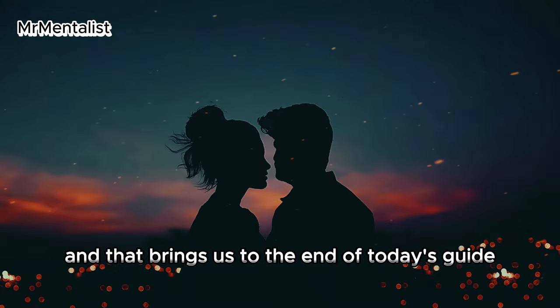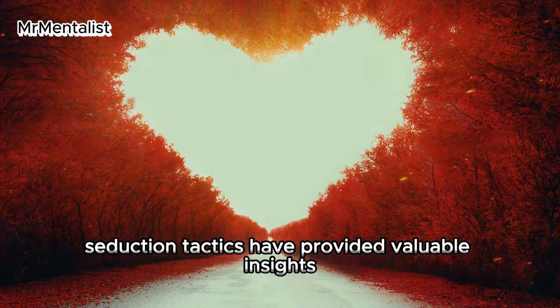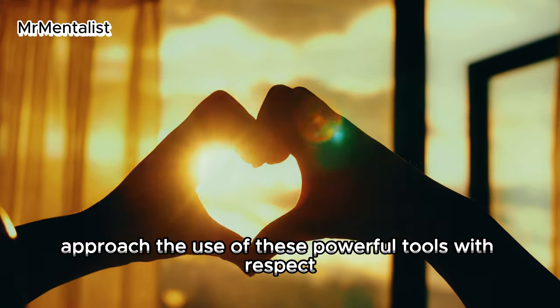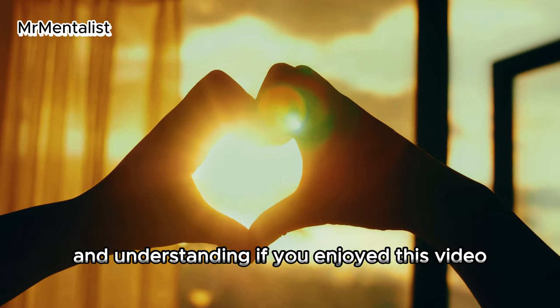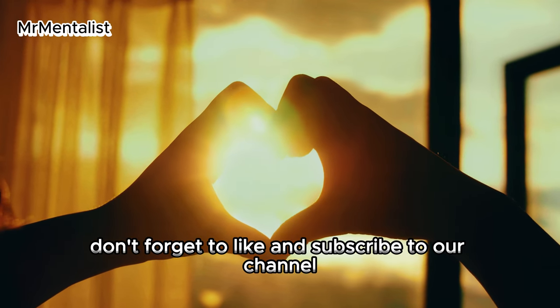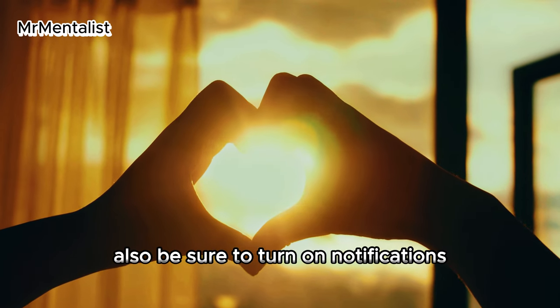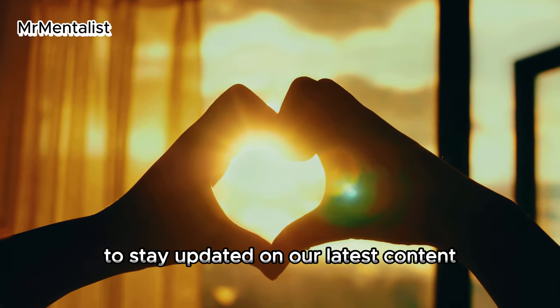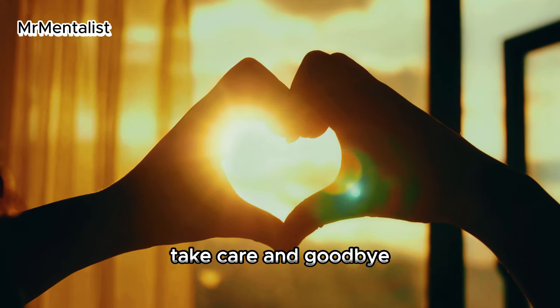That brings us to the end of today's guide on enhancing your mastery in the game of attraction. We hope these eleven seduction tactics have provided valuable insights. Remember, always approach the use of these powerful tools with respect and understanding. If you enjoyed this video, please don't forget to like and subscribe to our channel, and turn on notifications to stay updated on our latest content. Until we meet again — take care and goodbye.